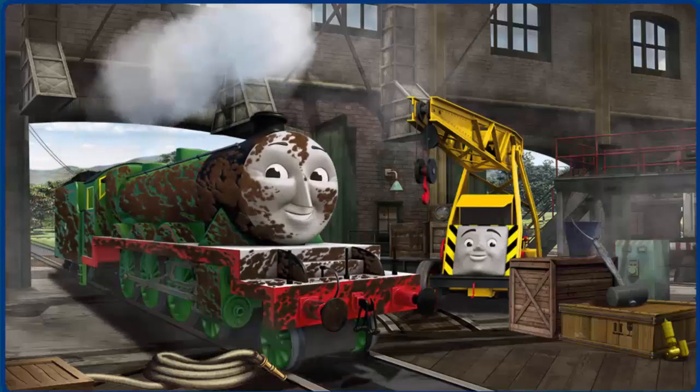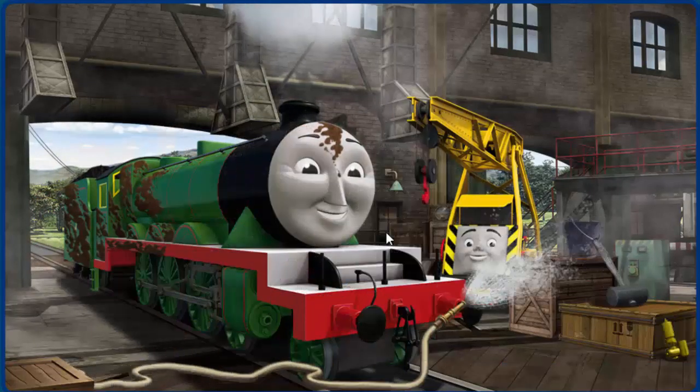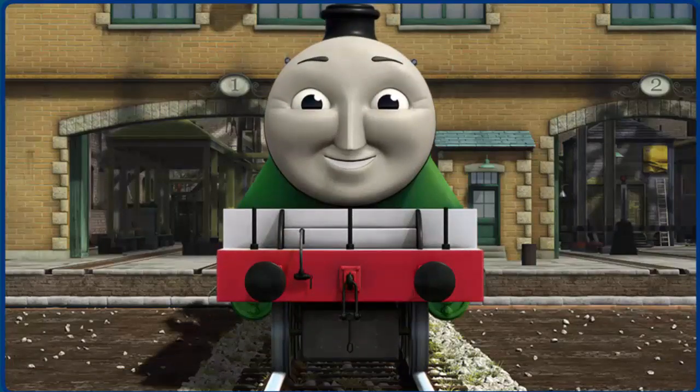Henry is covered with mud. You fixed it! Henry is ready to get back to work.